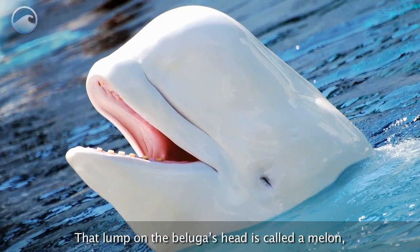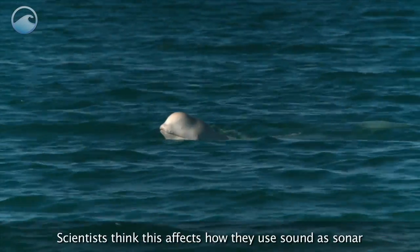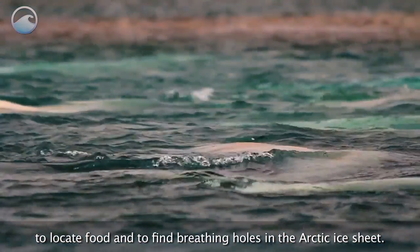That lump on the beluga's head is called a melon and it can actually change shape. Scientists think this affects how they use sound as sonar to locate food and to find breathing holes in the Arctic ice sheet.